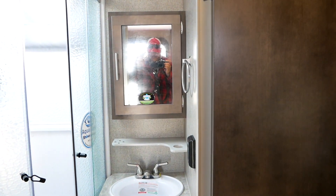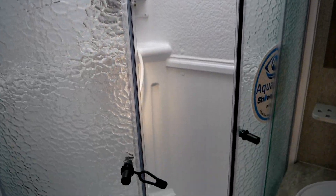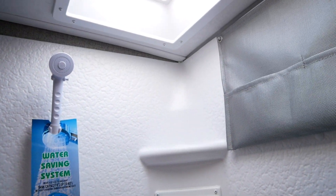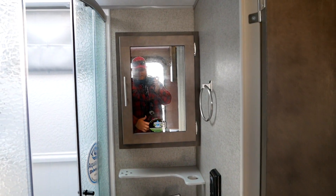Let's have a look at the bathroom. Flagstaff has done a smart thing by putting this into the rear corner, because that gives them a corner shower with a rounded glass enclosure. Pretty much anybody could fit in there, and of course you've got the little skylight, so even people well over six feet are going to do fine. In addition to that, they give you quite a bit of cupboard space, a full medicine cabinet, and storage underneath the sink.